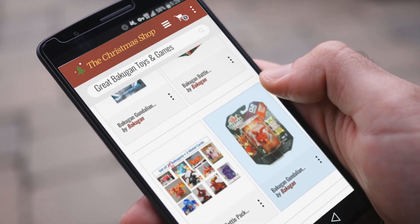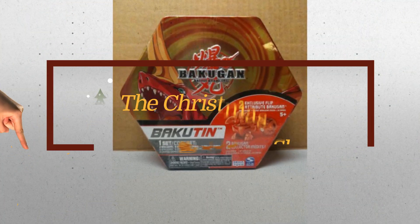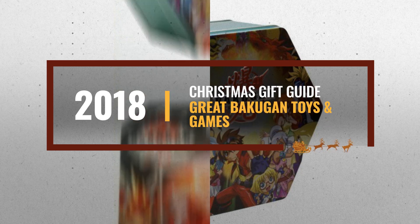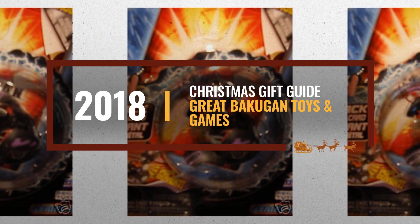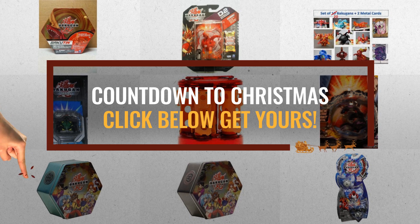Looking for great Bakugan toys and games for this Christmas? Luckily for you, we are here to help. Here are the best choices we think you should consider when looking for the perfect gift. And the best part? We already collected them for you. All you need to do is click this link below and choose your favorite one.